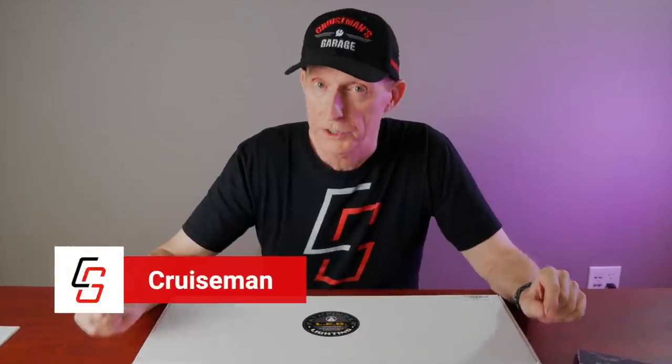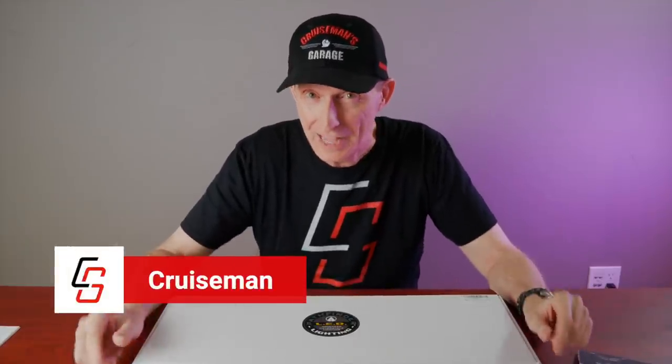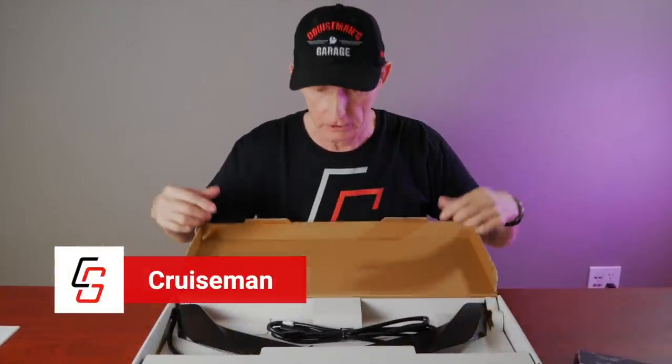You know what's in this box? Something really cool. This is the dynamic LED trunk spoiler with sequential turn signals from Pathfinder LED. Let's open it up and take a look.